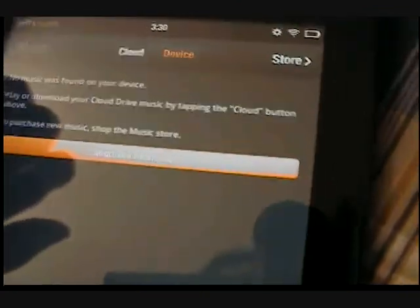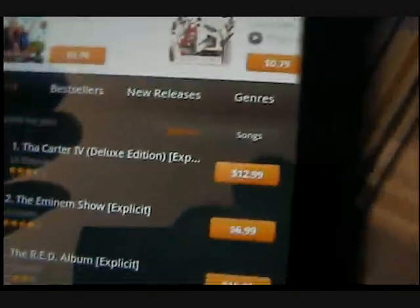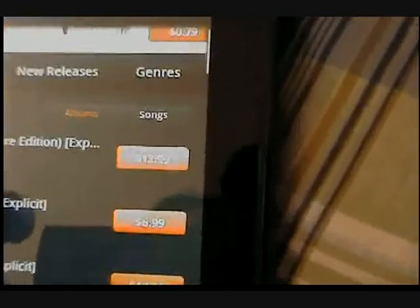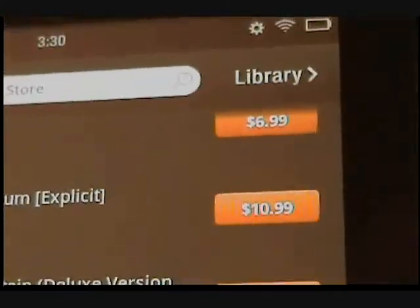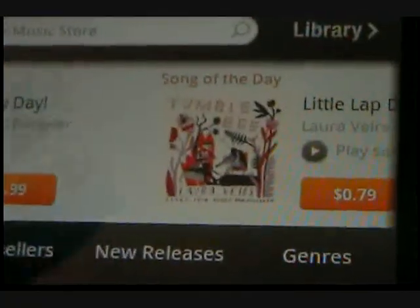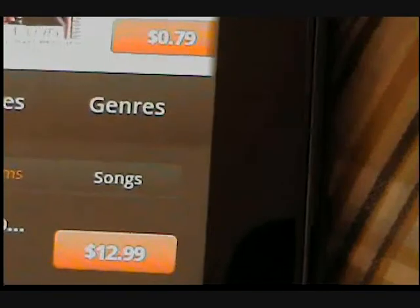So let's go to music. Here's all the music — music is not free. It's $13 for a whole CD. You can get the Eminem show for $7. So everything's right here — Amazon Music, Movies, TV, Books, everything. I really like how they integrated everything very simply.